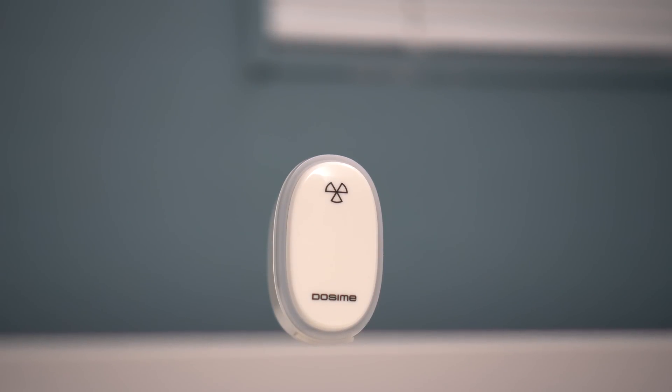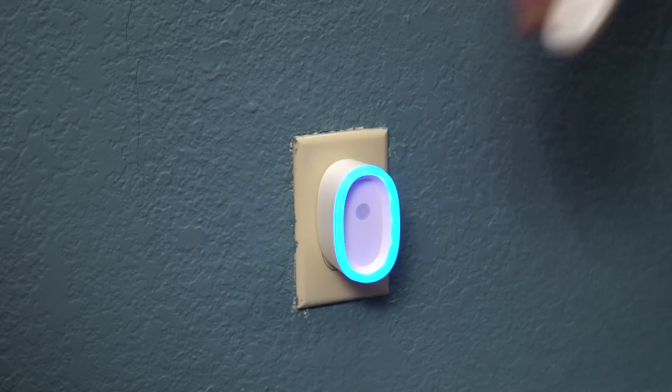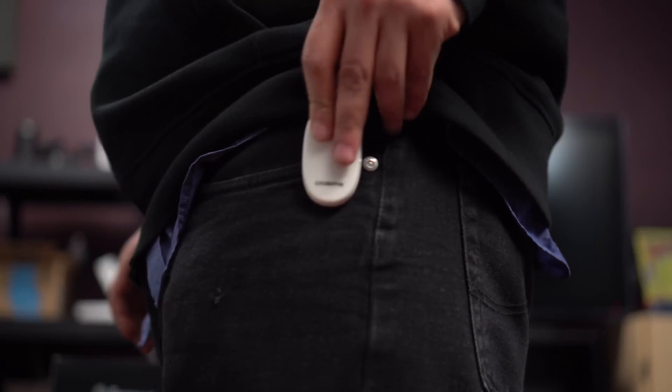What's up guys, it's Ed from TechSaurus and today we're going to take a look at the Dosami, a hybrid smart home and wearable device that detects radiation. This thing can literally save your life.